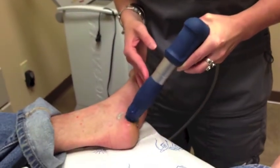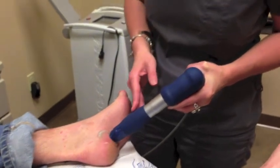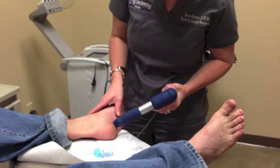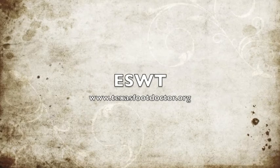Most candidates for shockwave therapy have failed conservative treatments for chronic tendinitis, such as steroid injections, oral anti-inflammatories, stretching, and icing. Contact one of the foot and ankle specialists at Academy Foot and Ankle to see if shockwave therapy might be a treatment for you. Thank you.